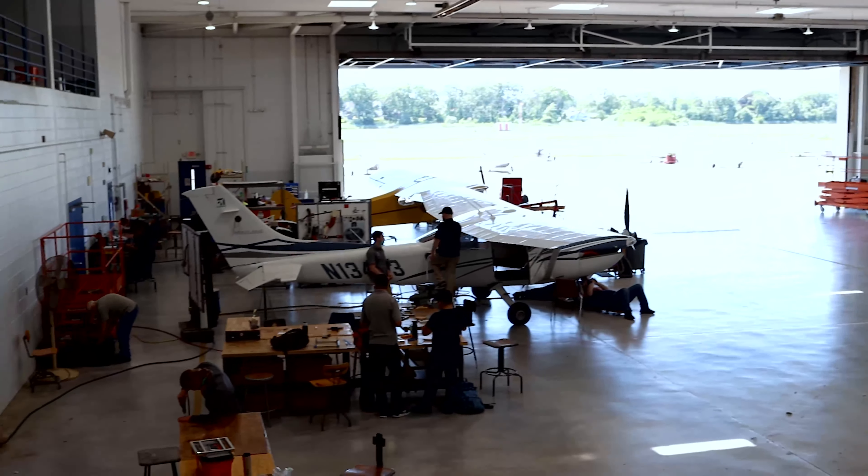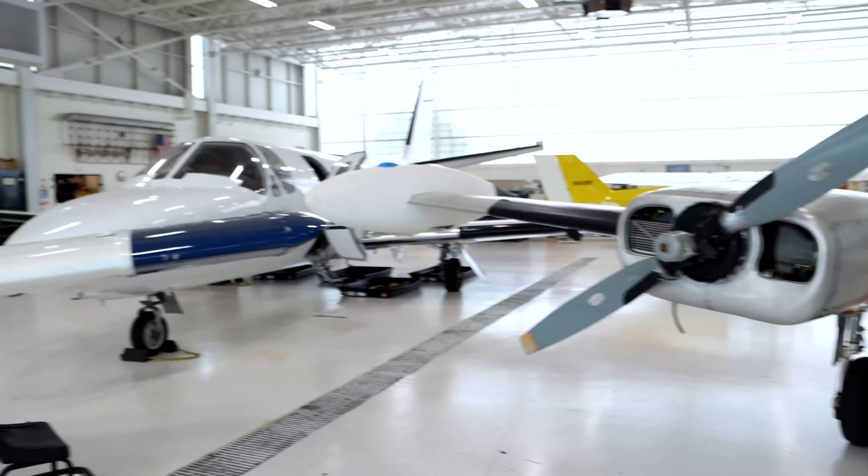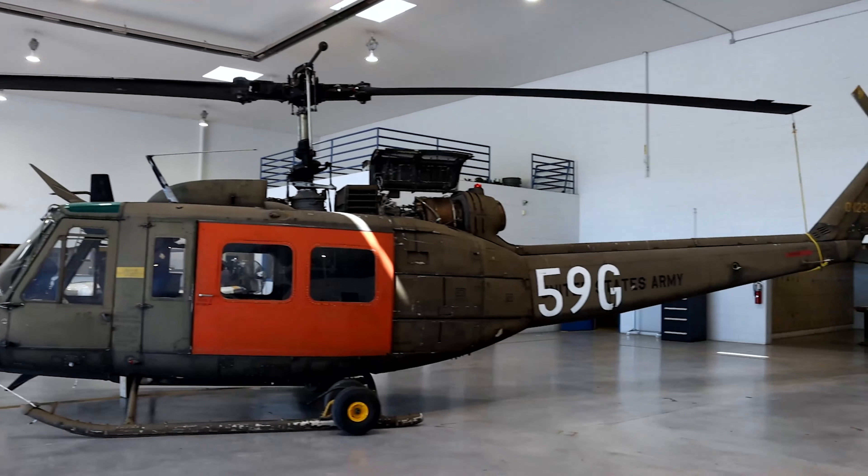Aviation, since its inception, has done nothing but grow and change and morph and expand. So to get into this field, there's never a better time than now.